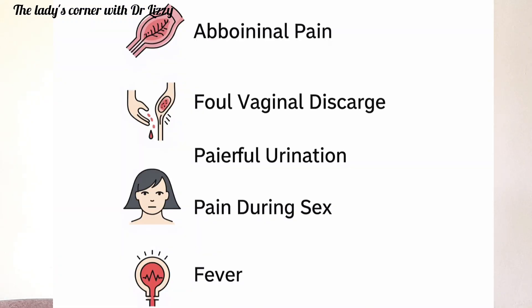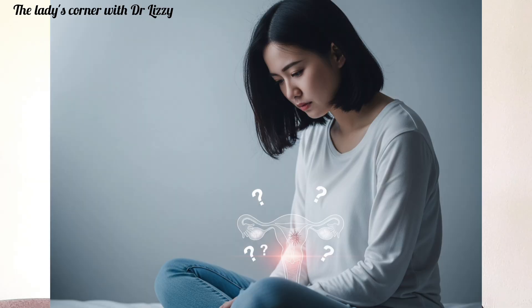Studies show that one out of every eight women who have had PID end up having infertility problems. The signs and symptoms include lower abdominal pain or pelvic pain, bleeding during or after sexual intercourse, or bleeding in between periods, green or yellow vaginal discharge with unpleasant odor, pain during sexual intercourse, pain during urination, chills and fever, and sometimes nausea and vomiting. But one thing about PID is that sometimes you may not experience any of these symptoms — and that is why Pelvic Inflammatory Disease is called the silent thief of fertility.